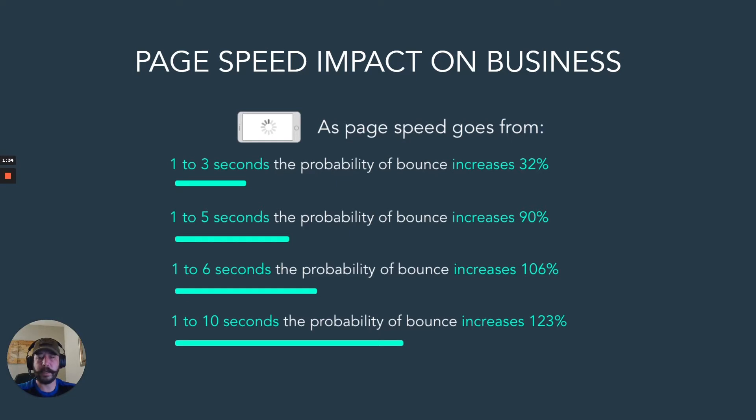At six seconds you're at 106%, and at ten seconds you're at 123%. You can really see the impact that load time has on the bounce rate for users visiting your site.